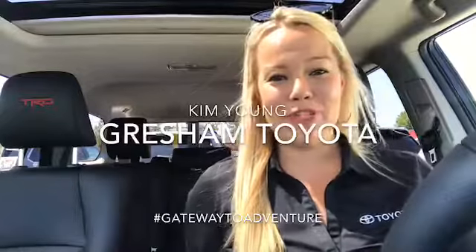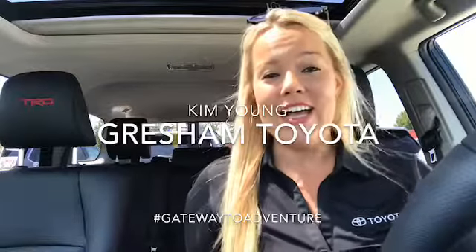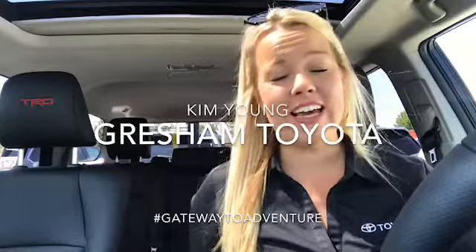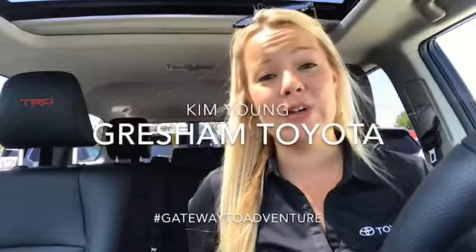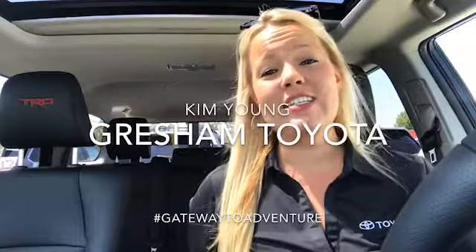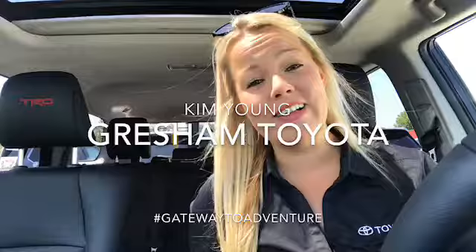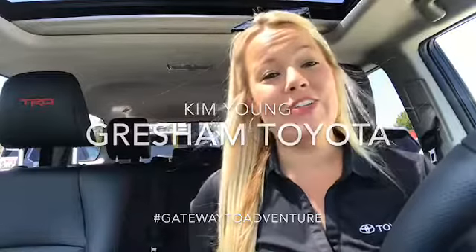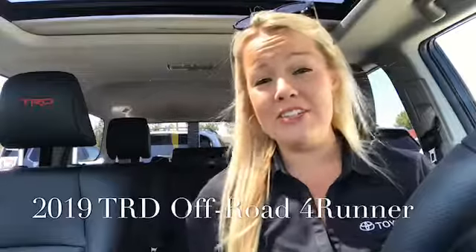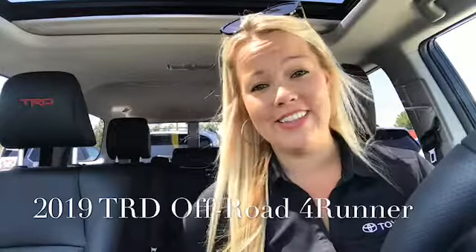Hey guys, it's Kim here from Gresham Toyota, your gateway to adventure. Today I'm going to be talking about one of my most favorite Toyotas. I think I say that in every video, but this one is truly my favorite and it's the most fun. They say money can't buy happiness — well, money can buy a 2019 TRD Off-Road 4Runner. And have you ever seen a sad person in a 4Runner? I don't think so.